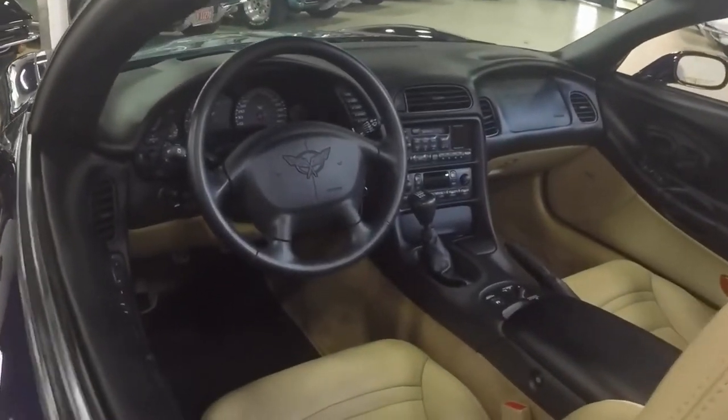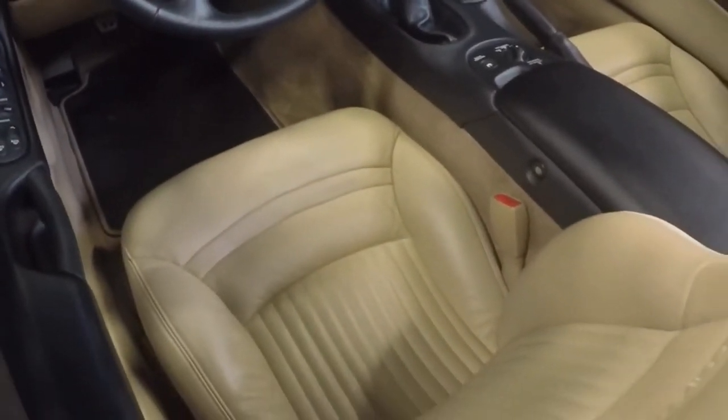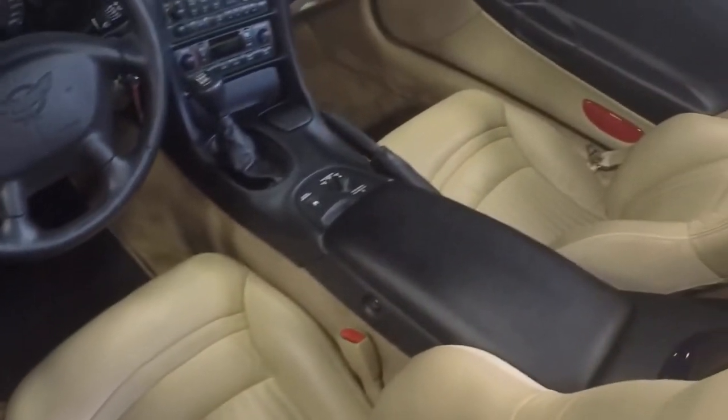Very, very clean. Here you can see the 6-speed, and on the console you can see the switch for the F45 magnetic ride.